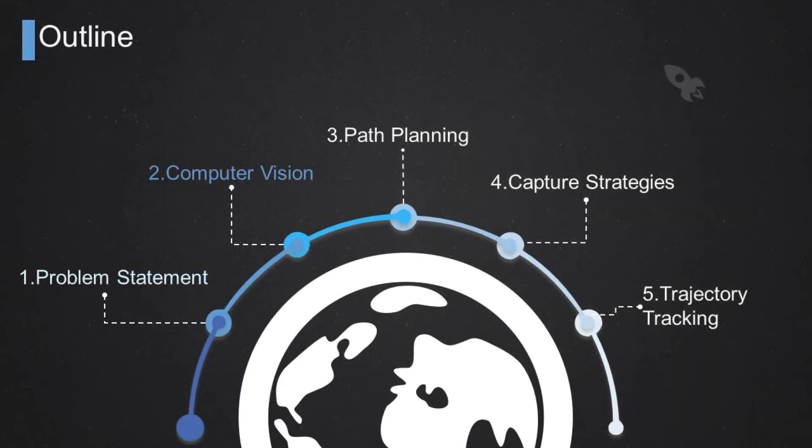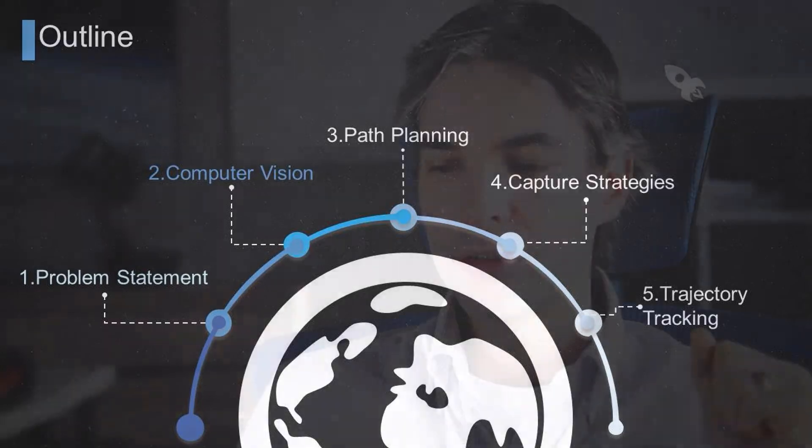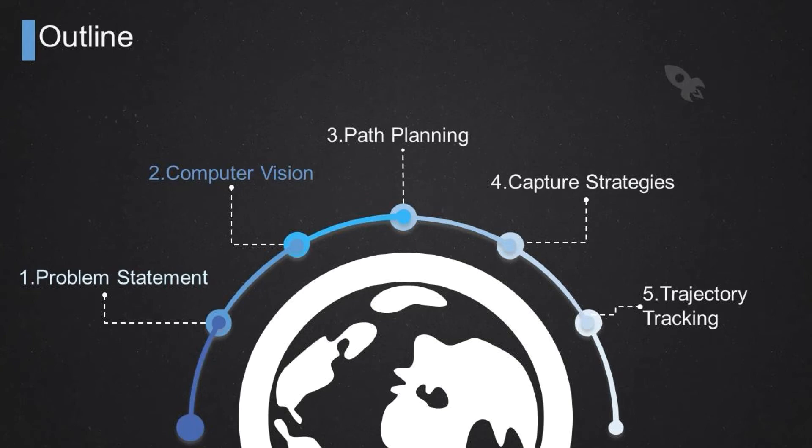In this talk I'm going to go over the computer vision techniques I worked on to address the problem of figuring out the relative motion between a chaser spacecraft and a piece of debris or a non-cooperative target object. Then I'll go over some path planning capabilities we developed at MIT — a guidance function that calculates the desired trajectory leading a chaser spacecraft up to a target spacecraft while avoiding collisions. I'll also talk about two capture strategies we are working on at Carleton University: one using a robotic arm and the other using tethers to stabilize the rotational motion of the target object.